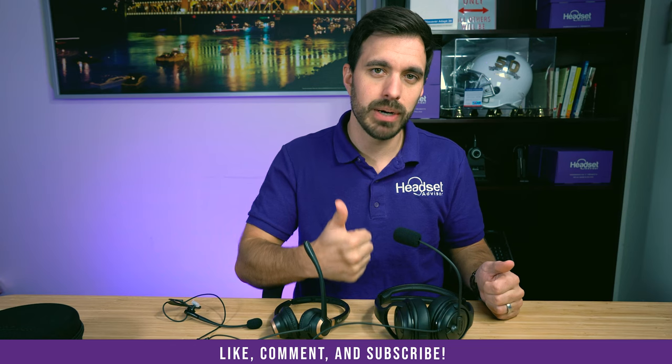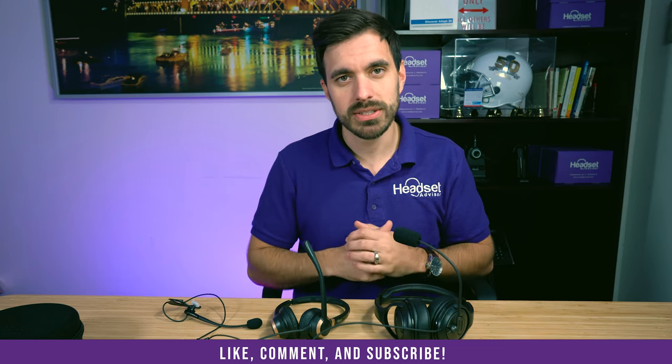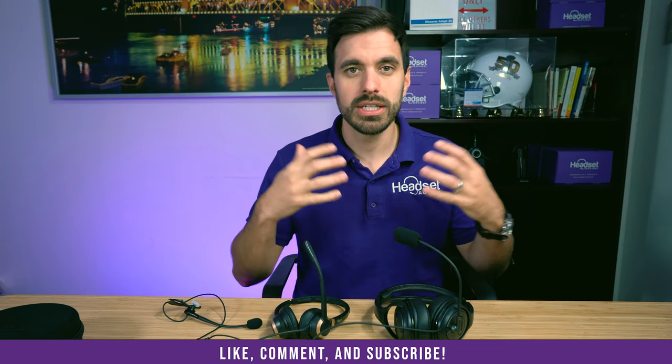Before we do that, please give this video a thumbs up — that really helps us out and lets other people know that you like it. Also leave a comment if you want us to do reviews of any other headsets, or if you have any questions about these headsets. We love engaging with our viewers and really appreciate you taking the time to watch. Now let's dive into that microphone test.